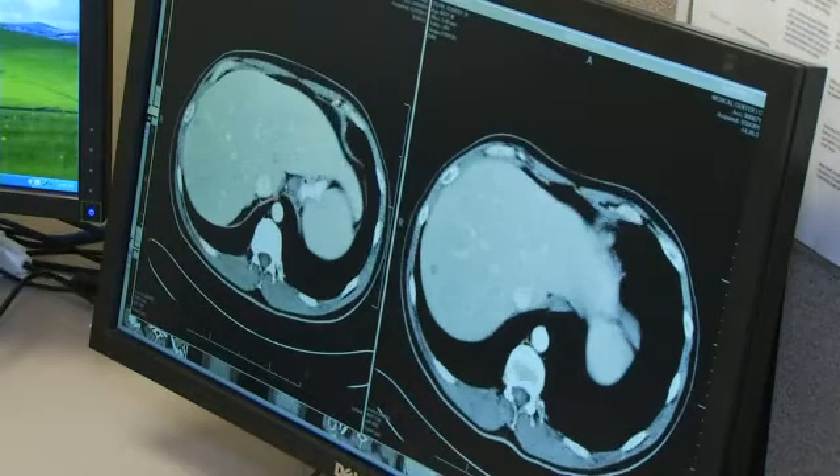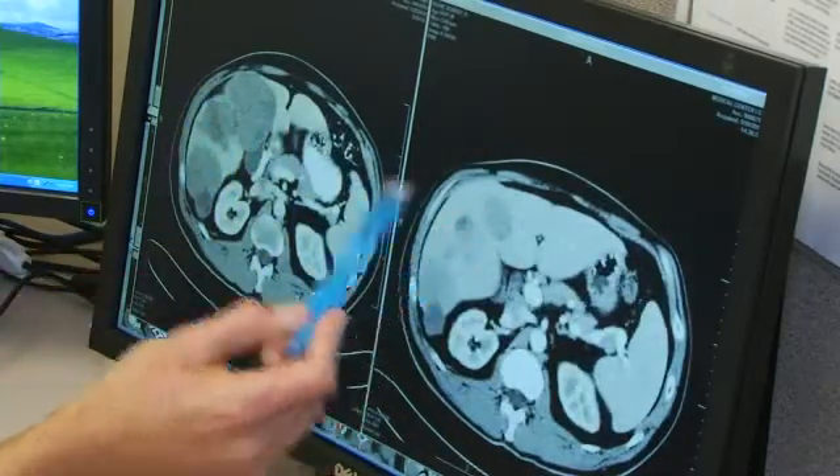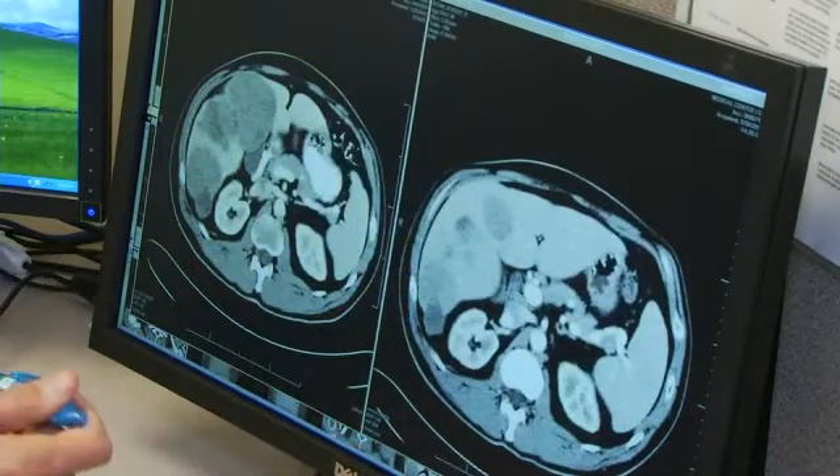The dark areas representing cancer are harder to see now. For example, this lesion we now see over here is probably 50% of the size it was before.